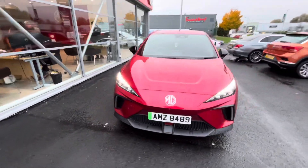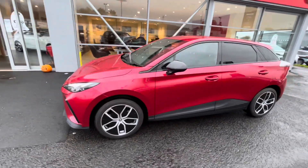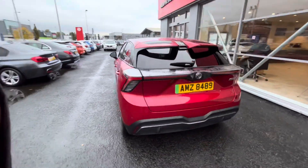Here we have for sale a June 2023 MG4 — it's the 150 kilowatt Trophy Long Range, finished in a dynamic red metallic paint.